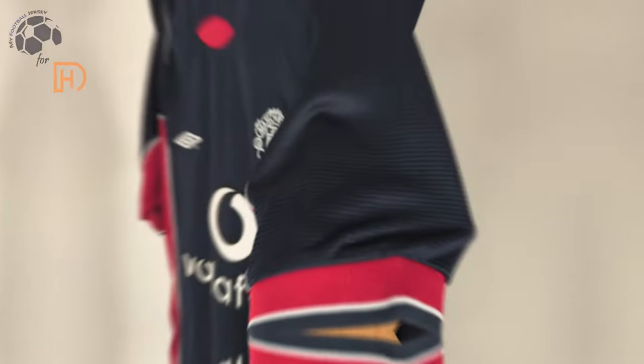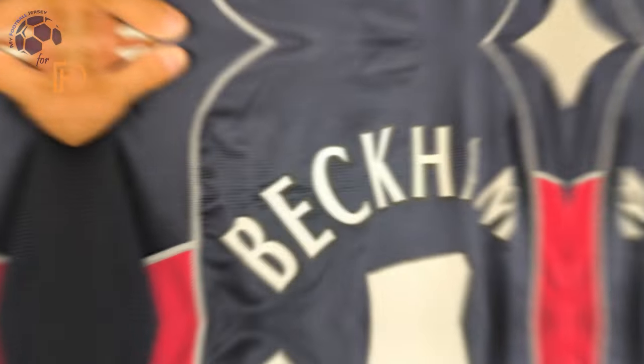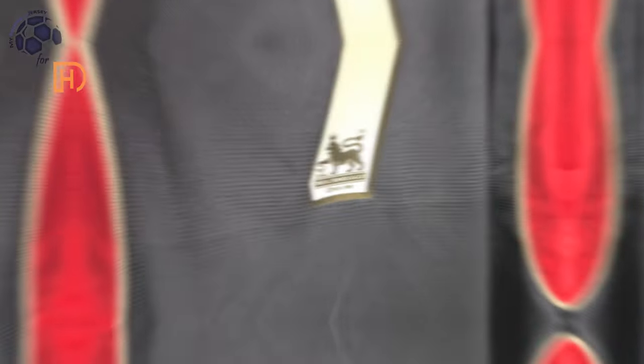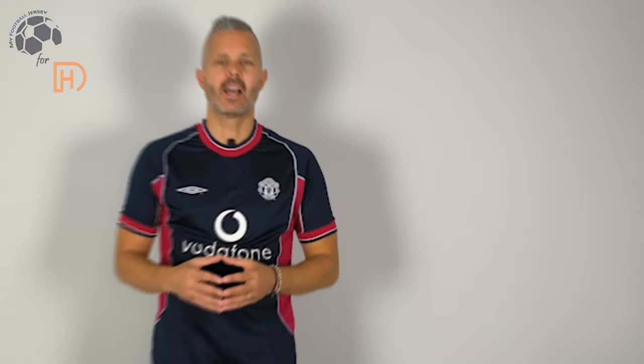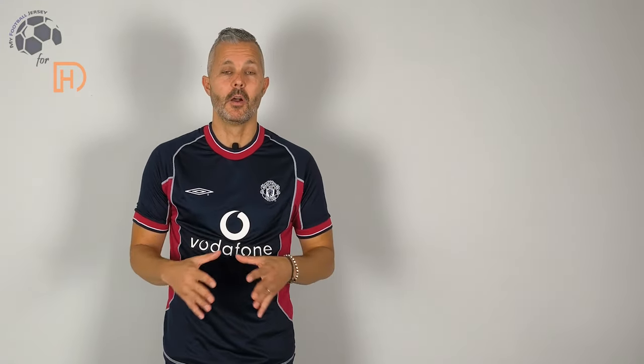This is how it works! I like it really much, probably one of the best retro jerseys I have ever seen.